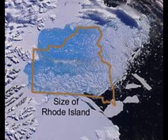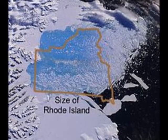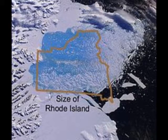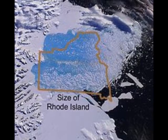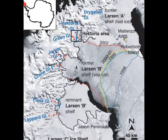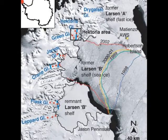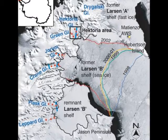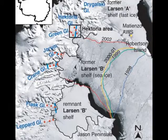Especially when its last lingering sliver finally crumbles. Researchers traveled to Scott Inlet along the Antarctic Peninsula to study the remnants of the former ice shelf in February. Aaron Petit of the University of Alaska Fairbanks, the project's lead investigator, and Ted Scambos of the National Snow and Ice Data Center brought a slew of instruments to capture what they hoped would be the final breakup of the remaining shelf.